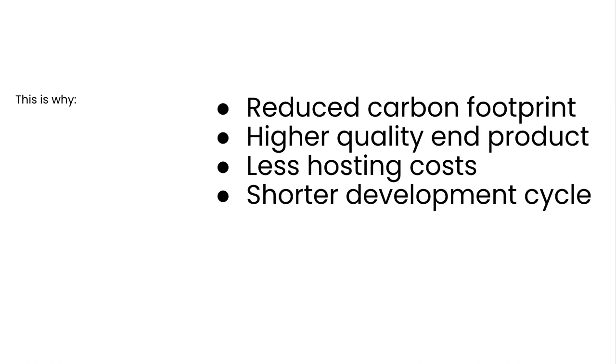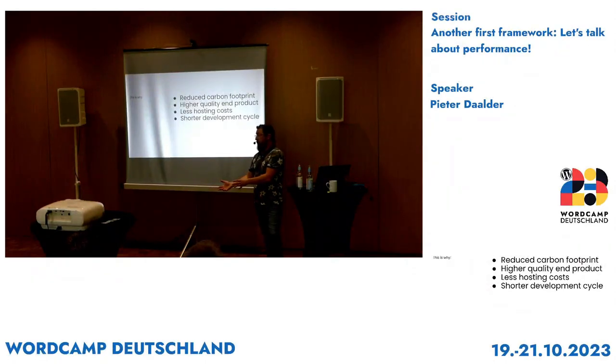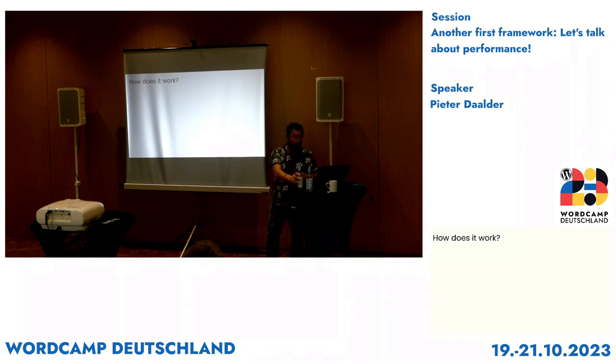Your hosting costs may go down — or the hosting costs of your client — because your application all of a sudden doesn't need eight VPS cores; it can run on two. That can help you scale. The last point is one that might not be immediate, but you will also start to experience shorter development cycles. That is because currently we build a website and after that we start working on the performance — which means that when you already have a finished product, you start dissecting it again. By combining them, you shorten the entire cycle, which is profit for your boss or for yourself, depending on who's paying the bills.